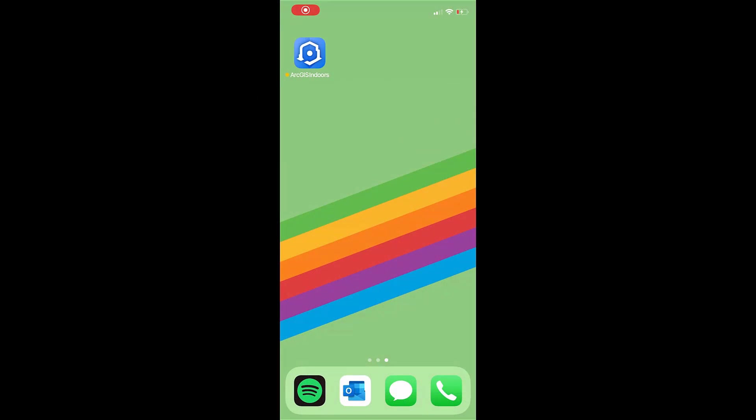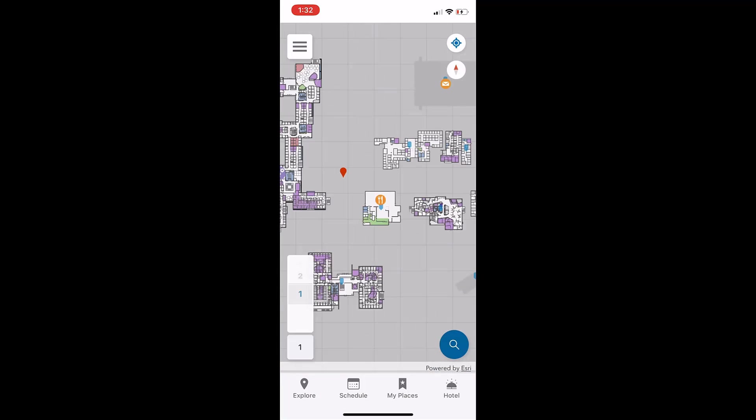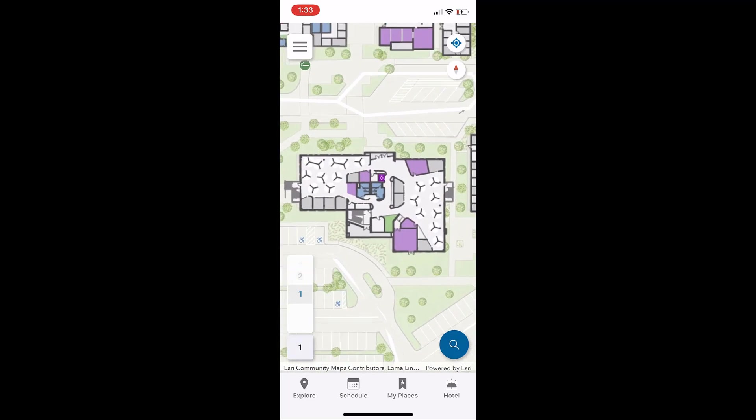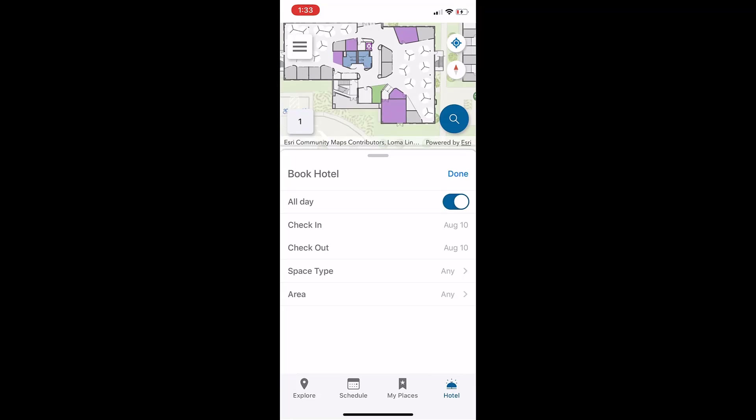Now let's take a look at the experience of reserving a workspace in an office hotel. By using the ArcGIS Indoors mobile application, a member of our marketing team can quickly find and reserve an office hotel in a few simple steps. First, they'll tap the hotel button, where they can specify desired dates, space type, as well as hotel area. This will provide a list of all available offices that meet that description.